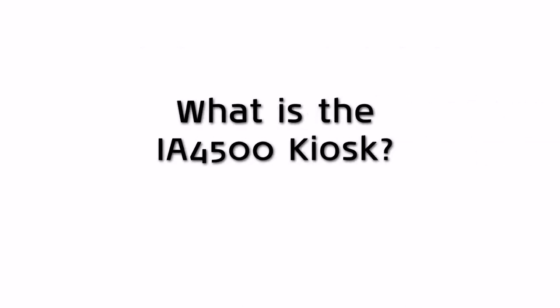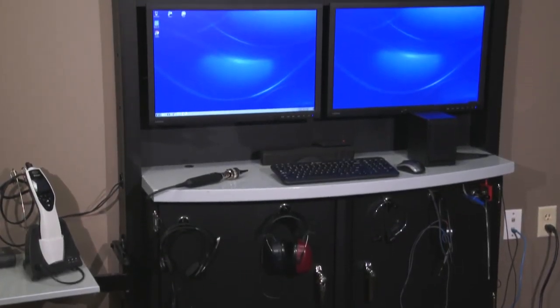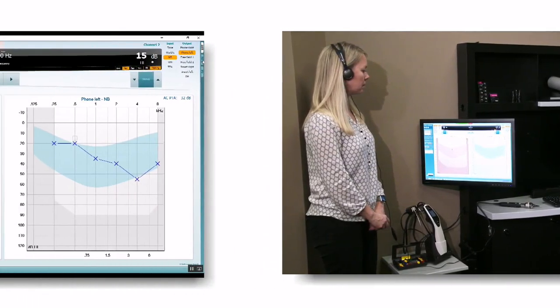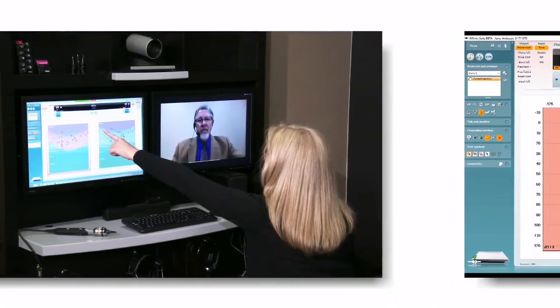The Interacoustics IA4500 kiosk is a new approach to telehealth for hearing. It enables hearing professionals to perform a multitude of auditory examinations and hearing fitting tasks at multiple remote locations without leaving the primary center of care.